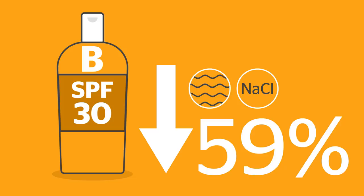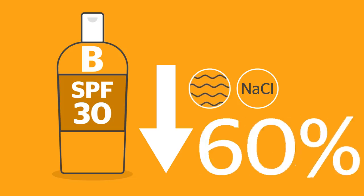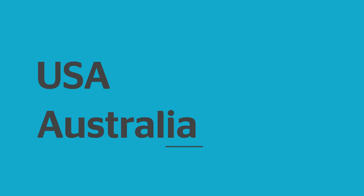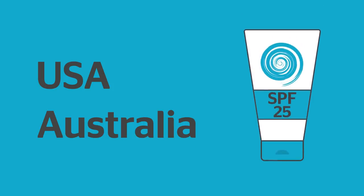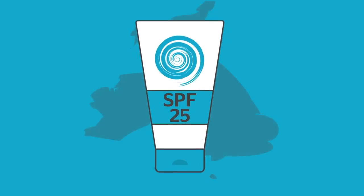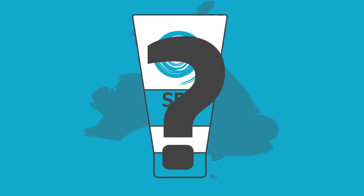So in reality, you have no way of knowing what's going to happen to the SPF once you go into the water. In countries like the US and Australia, the SPF listed on water-resistant sun cream must be the factor it drops to after it's been submerged in water. But softer rules in the UK mean the true level of protection offered by water-resistant sun creams is anyone's guess.